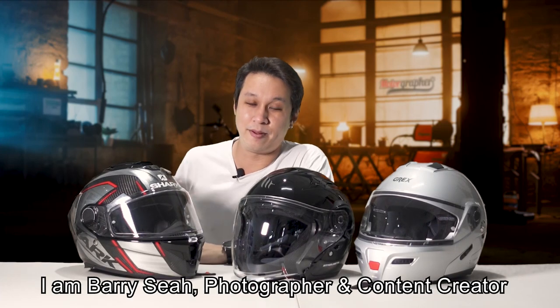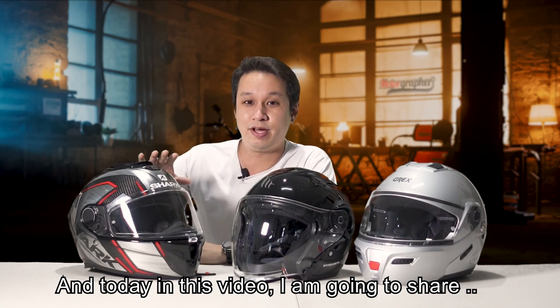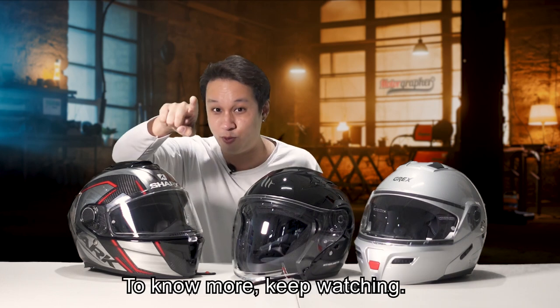Hi, welcome to the Motografer channel. I am Barry Sia, photographer and content creator. Today in this video, I'm going to share about helmets — how to choose them and what problems I faced when I was a new rider. To know more, keep watching.